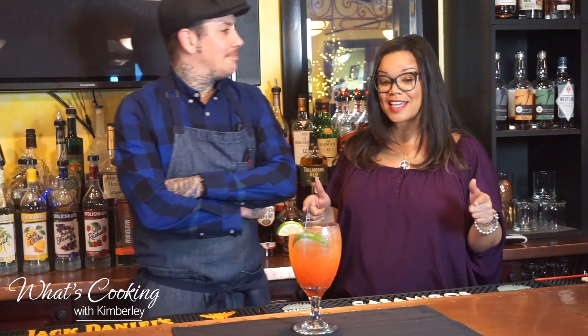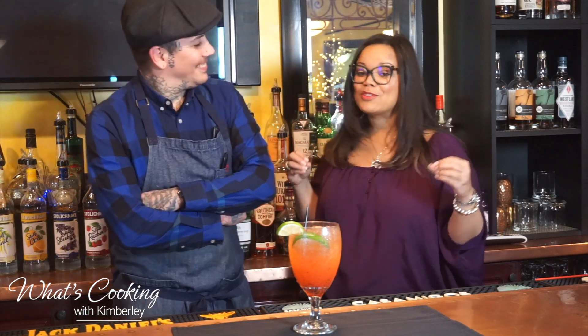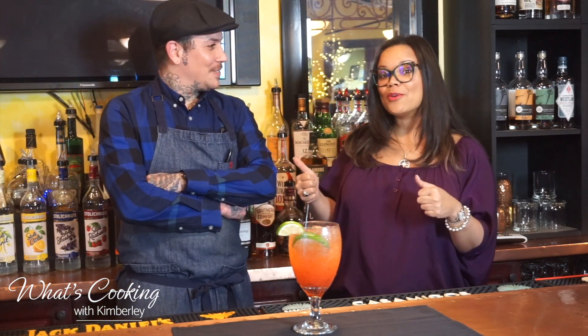We are behind the bar, as you can see, and he just made me this beautiful caipirinha. Tommy, thank you so much for having me. Absolutely, this is awesome. For those of you who don't know, Tommy was the winner of Cutthroat Kitchen, and he was on Hell's Kitchen throwing down.